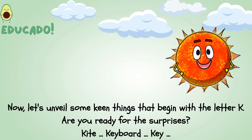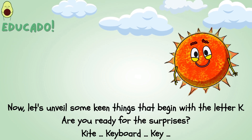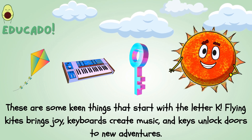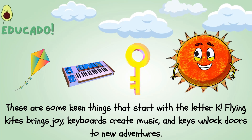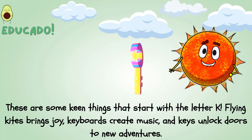Now let's unveil some keen things that begin with the letter K. Are you ready for the surprises? Kite, Keyboard, Key. These are some keen things that start with the letter K. Flying kites brings joy, keyboards create music, and keys unlock doors to new adventures.